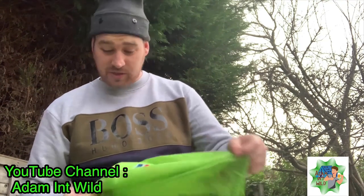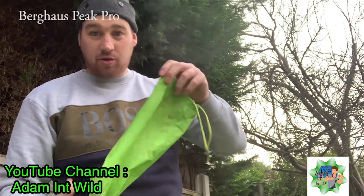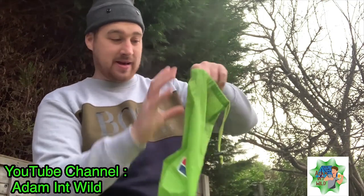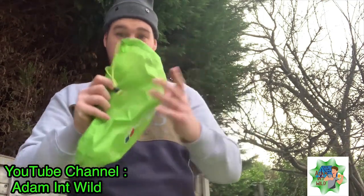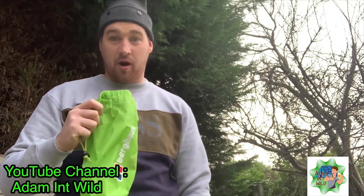Hello everyone, Adam McWild here. I'm here to talk about my mat that I use for camping. I've got the Berghaus Peak Pro Insulated Air Mat. It comes in a bag that size, so it packs down really small, which is really handy. I'm just going to blow it up and show you how it performs briefly.